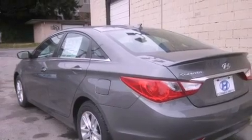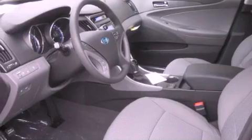Its top features include heated seats, a low-tire pressure indicator, satellite radio, alloy wheels, and traction control and stability control systems.